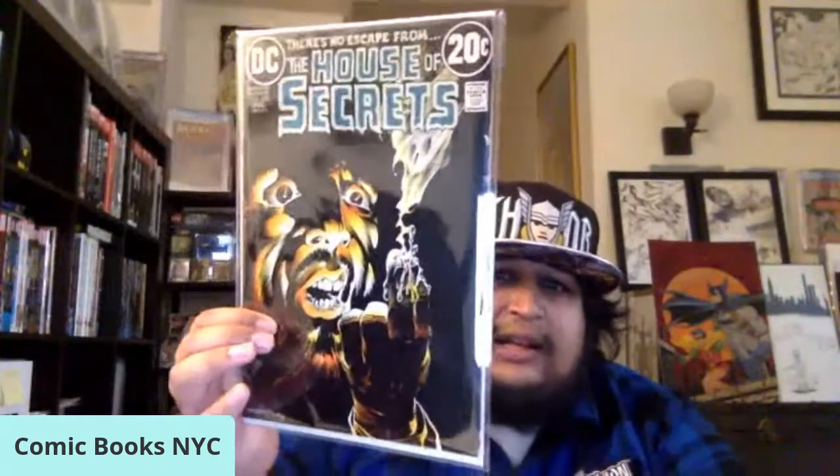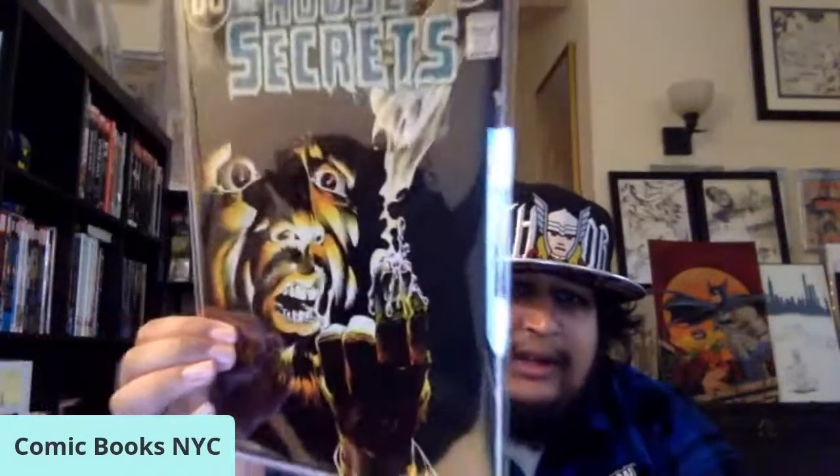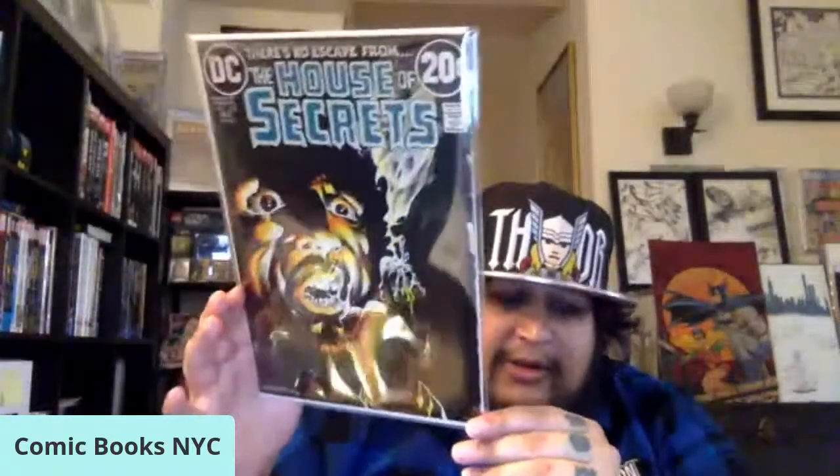Another cool DC Bronze Age horror pickup is House of Secrets number 103 — classic Bernie Wrightson cover, 1972. Love that House of Secrets 20-center, classic Wrightson cover. The copy has a little bit of a shipping ding in the corner, but other than that it's a really nice copy. Glad to have that in the collection.